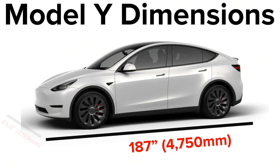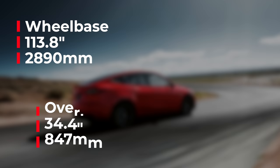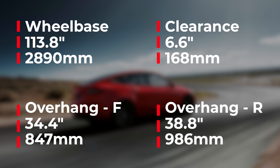To review, the Model Y dimensions are 187 inches long, with a width of 83.8 inches including the side mirrors, or 75.6 inches excluding them. The overall height is 64 inches. The wheelbase is 113.3 inches. The front overhang is 34.4 inches, and the rear overhang is 38.8 inches. The ground clearance is officially confirmed at 6.6 inches — definitely exciting, as everyone wanted bigger ground clearance than the Model 3, and we've confirmed we have it. The front and rear track is 64.4 inches.